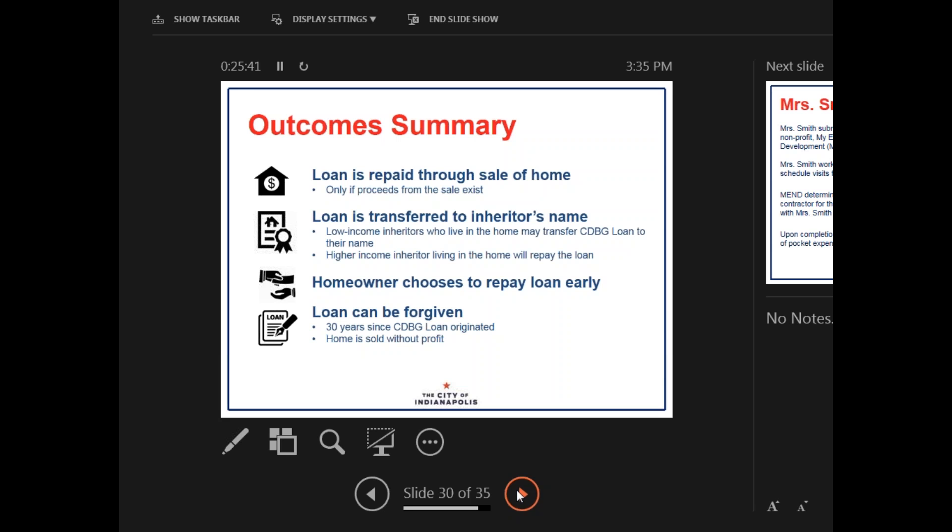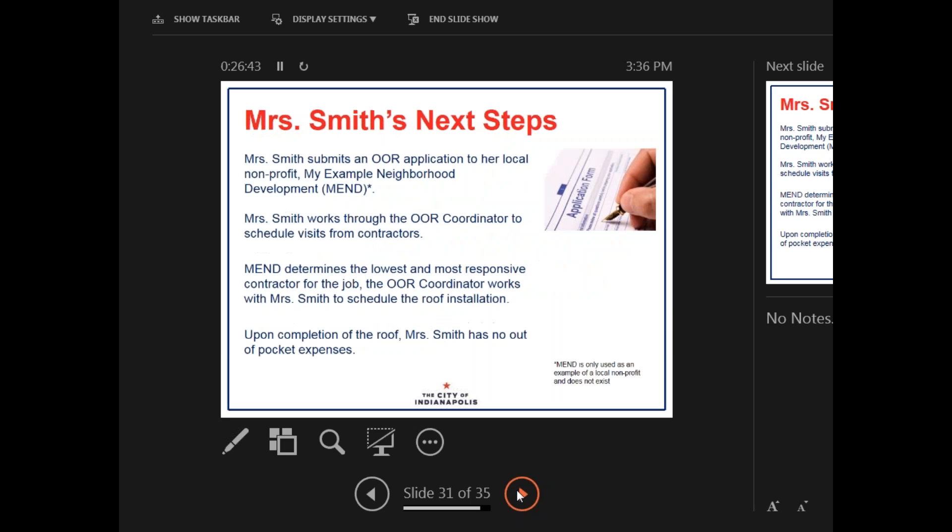Here are the general outcomes that happen as a result. The first is that the loan is repaid through the sale of the home — one of the two most common outcomes, and this only happens if proceeds from the sale exist. The second option is that the loan is transferred to an inheritor's name — a low-to-moderate income inheritor who lives in the home can transfer the CDBG loan to their name, while a higher income inheritor will have to repay the loan. The third option is the homeowner can choose to repay the loan early. The last option is that the loan can be forgiven — either because 30 years have passed since the CDBG loan was originated, or because the home was sold without profit.